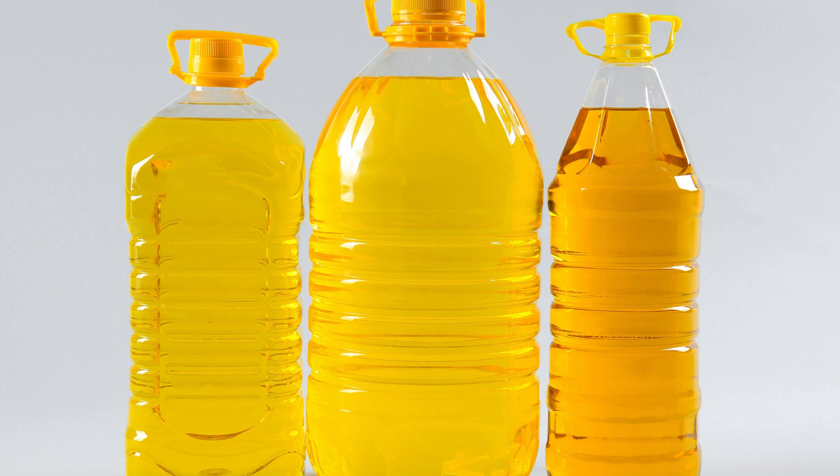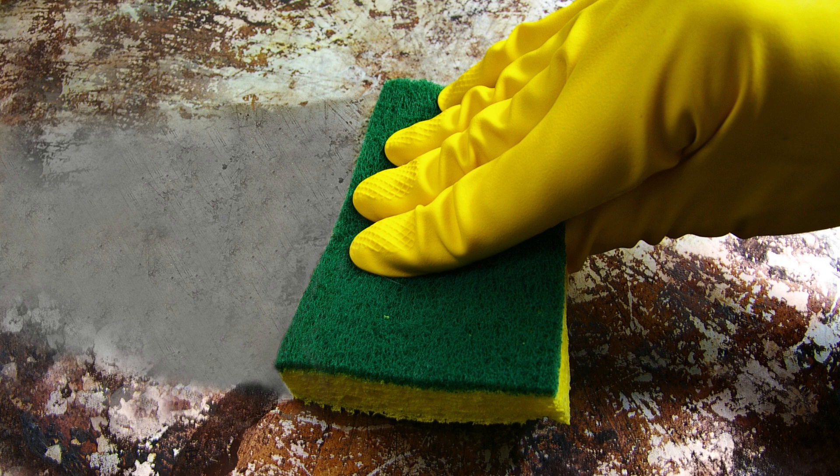Here comes the key moment: introducing the innovative product that will revolutionize the way you deal with kitchen grease spills. Say hello to our perfect solution that will help you eliminate grease spills with ease and efficiency. It's a game changer for busy homeowners everywhere.